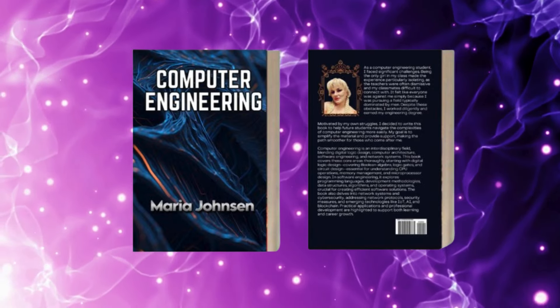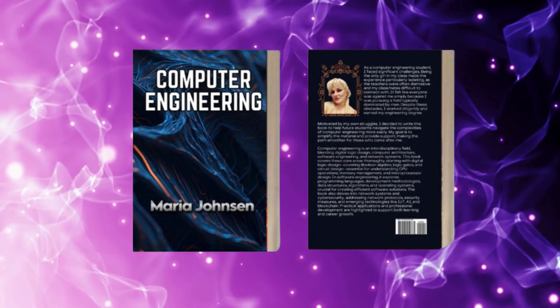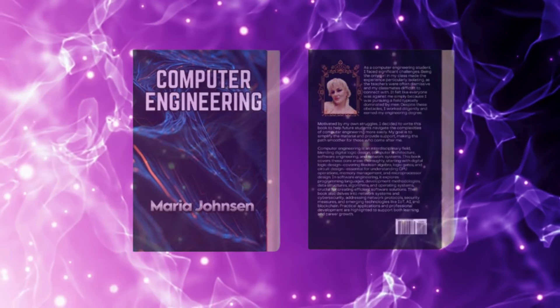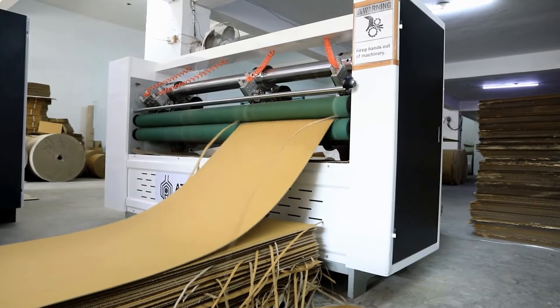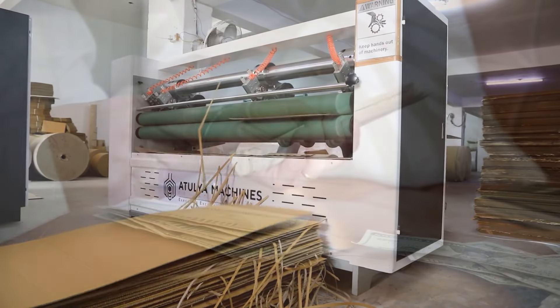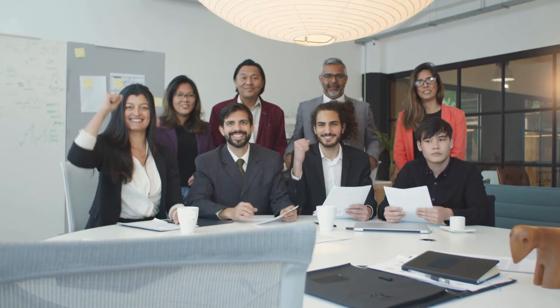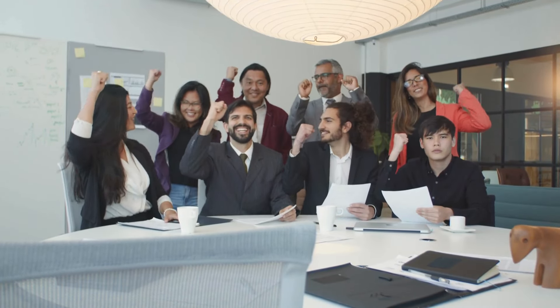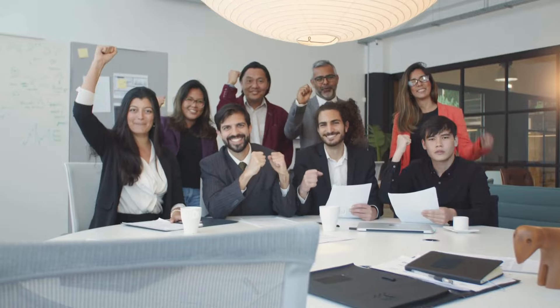and cybersecurity. It's packed with case studies from industries like healthcare, automotive, finance, and entertainment to show how these concepts apply in the real world. This book also touches on professional development, making sure you're ready for the job market with skills in ethics, technical writing, and project management.